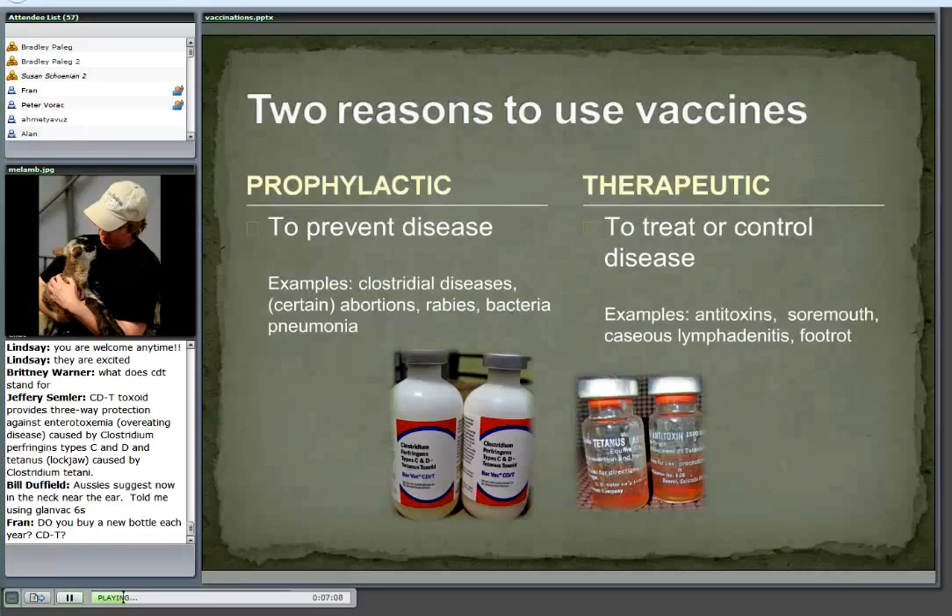We also use vaccines to treat or control disease. If I give an antitoxin to an animal, it can actually be a treatment or a prevention. If I give the tetanus antitoxin at the same time I put a band on that lamb's tail, he's going to get immediate short-term immunity. If I didn't vaccinate, I banded him, and I saw signs of tetanus, one of the parts of treatment would be to give him the antitoxin. Other diseases to treat or control: sore mouth, caseous lymphadenitis, foot rot.